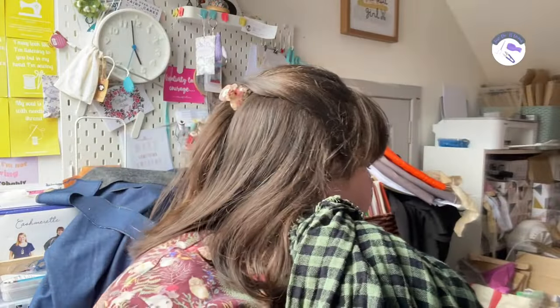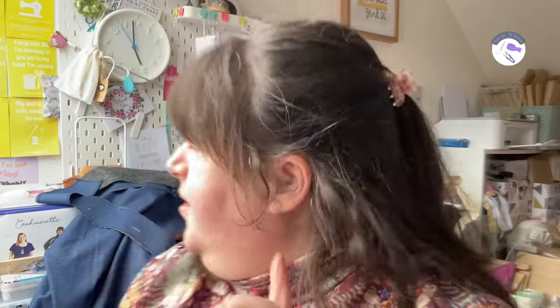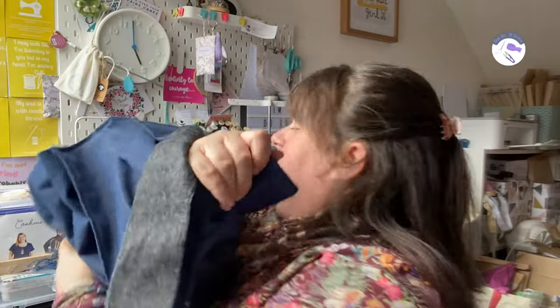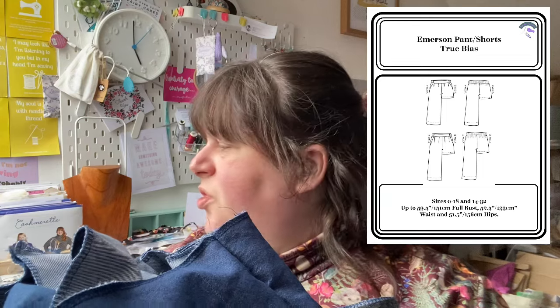This cotton vici has washed really well — I've washed all of these fabrics so they're good to go. I can't wait to get going with them. As always, so many plans and so little time! The other thing I'm working on at the moment is putting together the Emerson pants by True Bias, in the 14 to 30 size range.